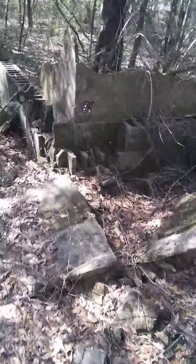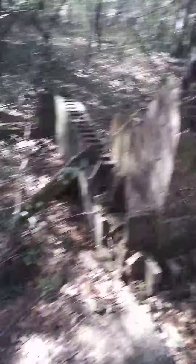Yeah, just out here in the woods exploring and look what I found. Looks like an old concrete structure of some sorts. Another one over there.